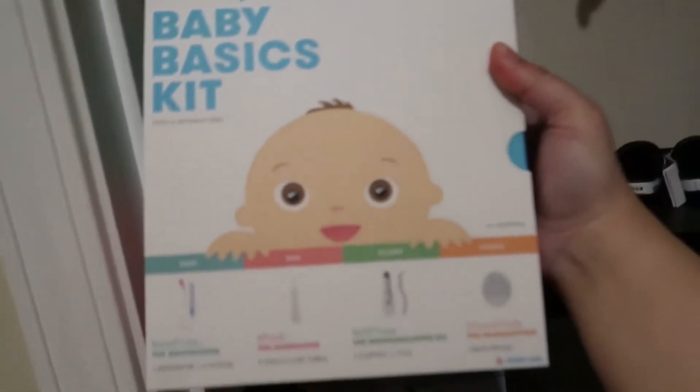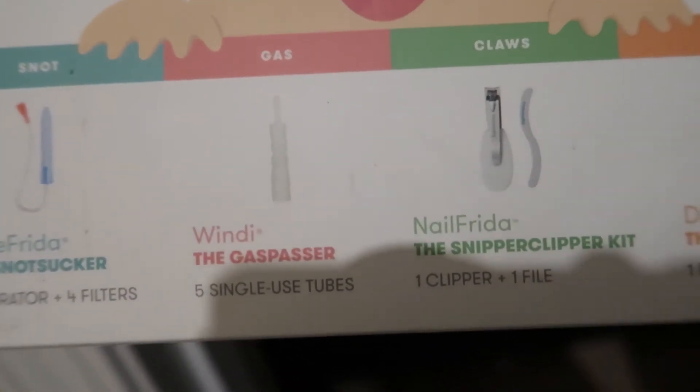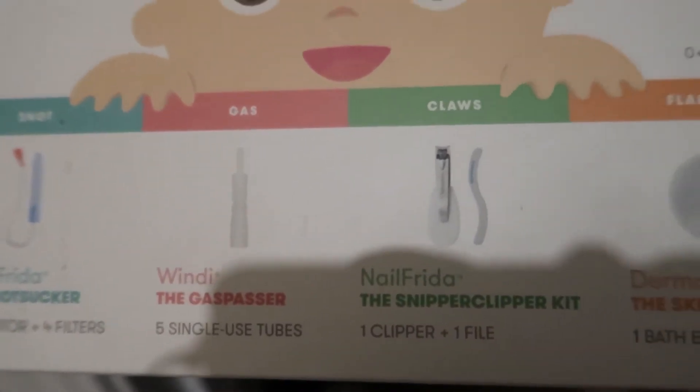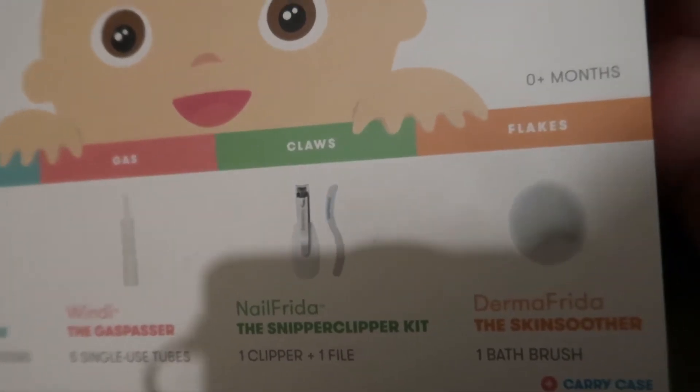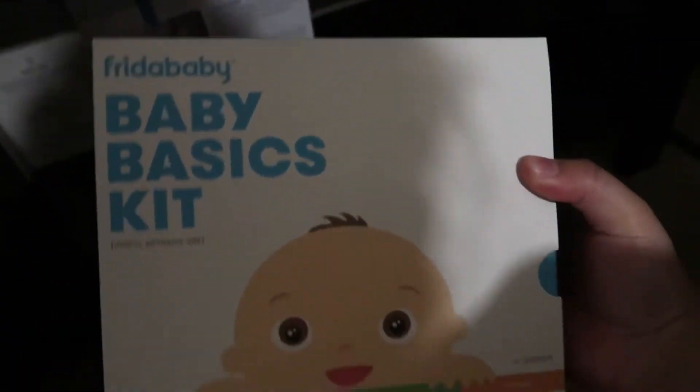This is the Frida Baby set — it has a NoseFrida, a Windi which is to get gas out of their system, nail clippers, and a skin soother which is for cradle cap. So this is like a four-in-one. Frida Baby and Frida Mom had a lot of stuff on sale.